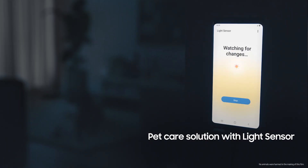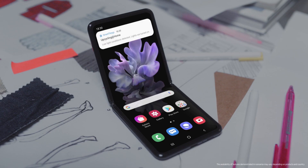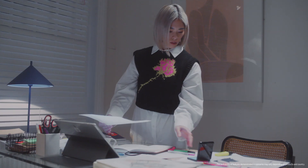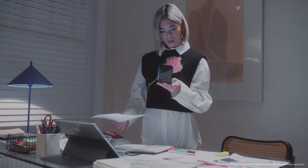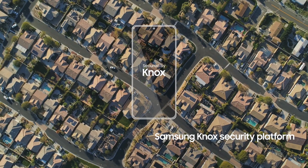And your pets benefit too. A Galaxy can become a long-distance remote, so you can turn on the lights if your pet is home alone. And with Samsung's security features already built in, you can create a digitally safe home too.